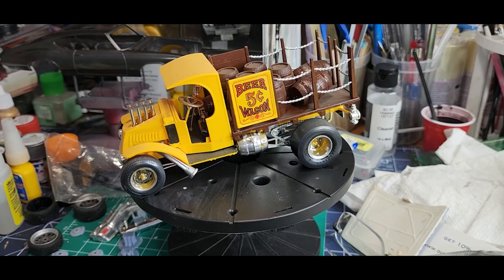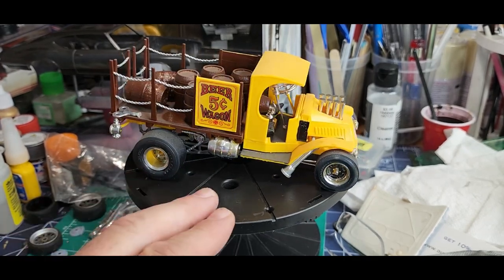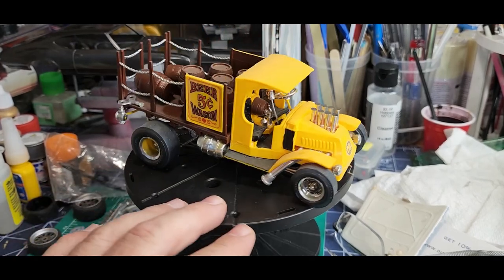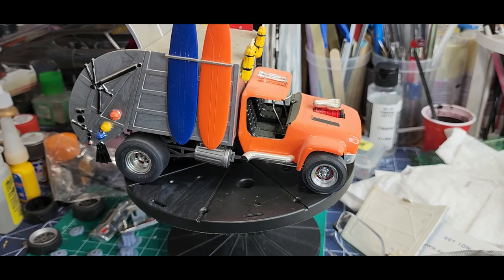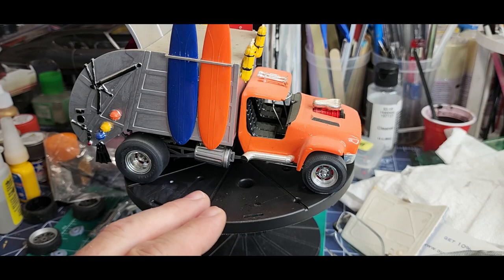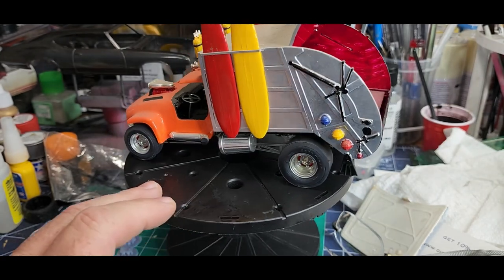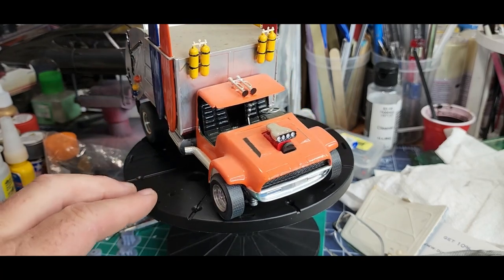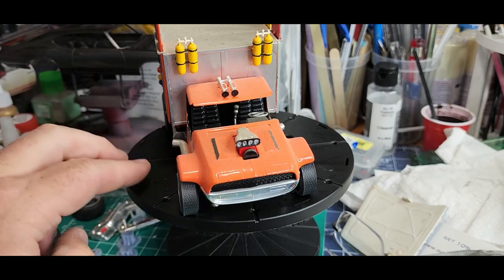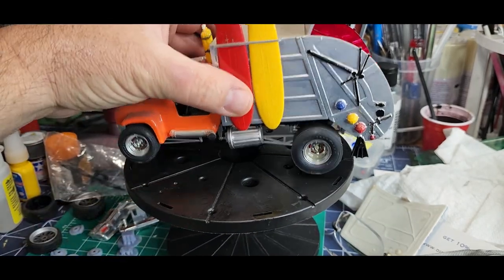All right, let's start this video off. The very first one is a Beer Wagon — she's complete, just needs to be cleaned up and displayed. Next up — y'all recognize that? That is the Garbage Truck. Got some dust on it, needs to be cleaned up. You can see it's got the surfboards and a nice interior. He did a very good job on these — they're brush painted, but man he did an excellent job. Just going to clean them up and put them on the shelf. Y'all can see a theme here, can't you?